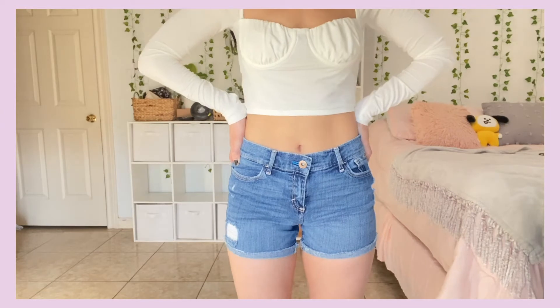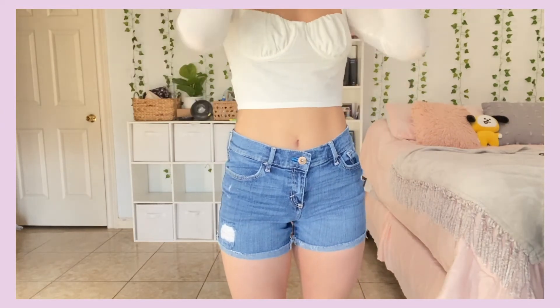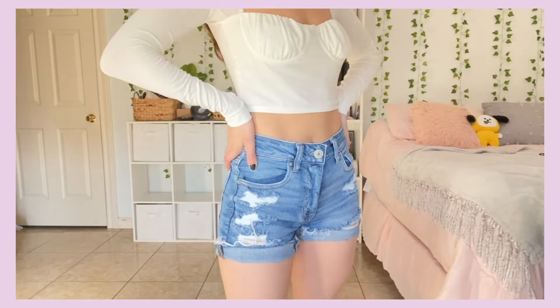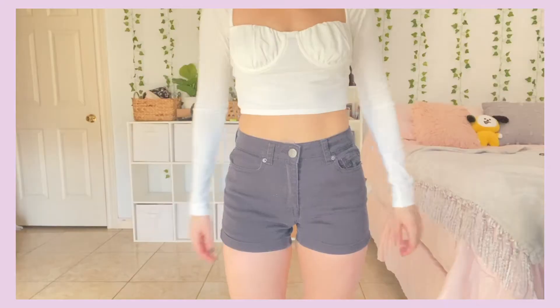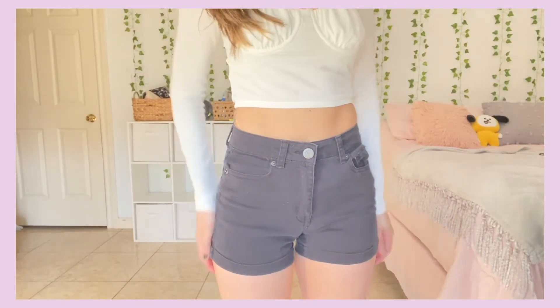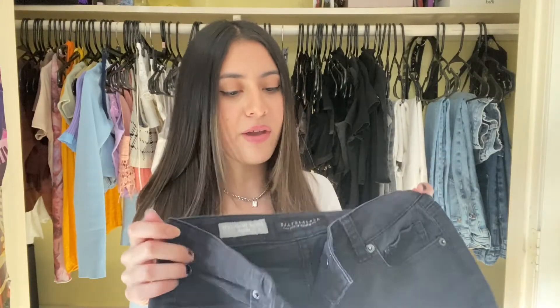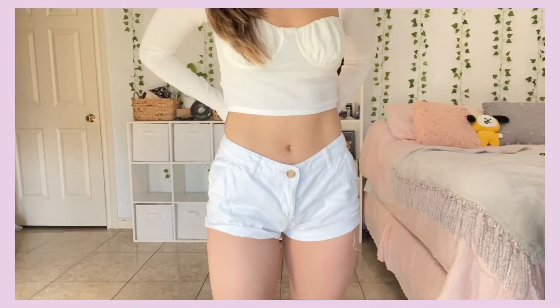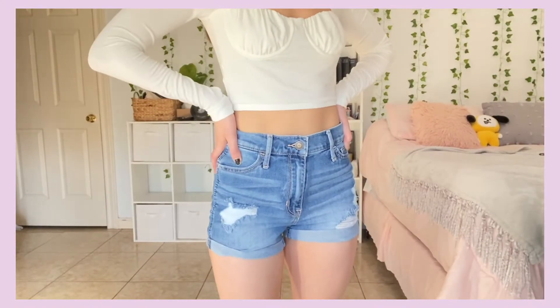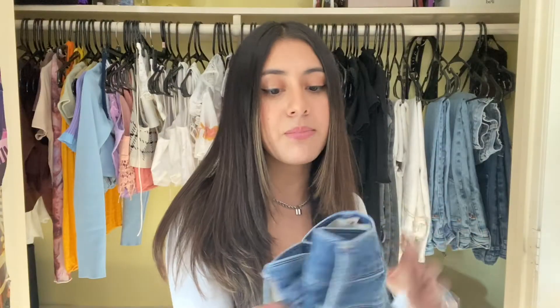Moving on to shorts: I'm keeping these because I like that they're not super short and they're comfortable. Same feeling with this pair — very comfortable and stretchy, so I'm keeping these too. I want to keep this black pair because it's the only black pair of shorts I have. I'm also keeping these others since they're not super short and very comfortable.